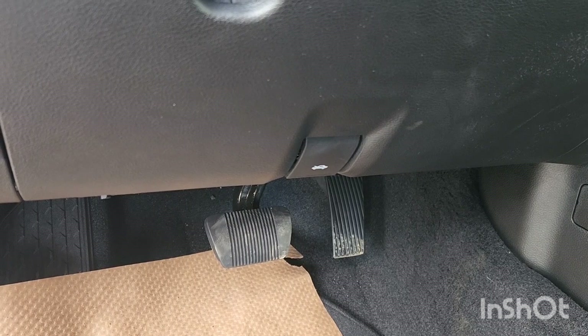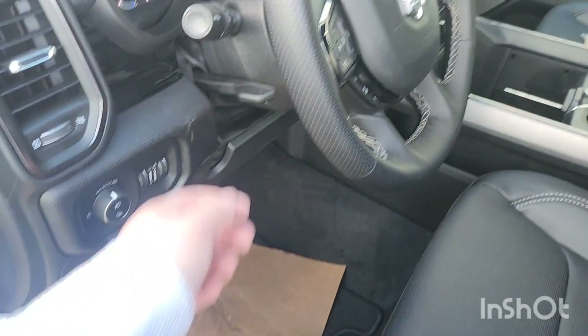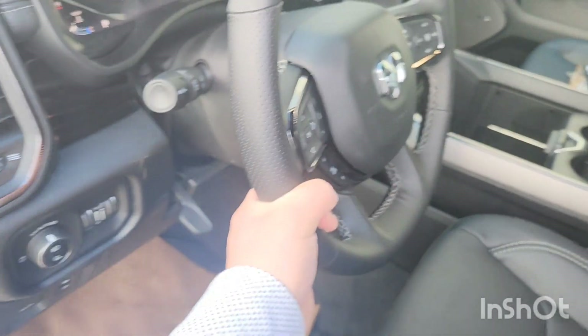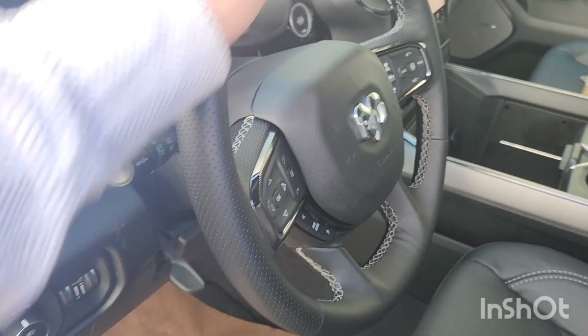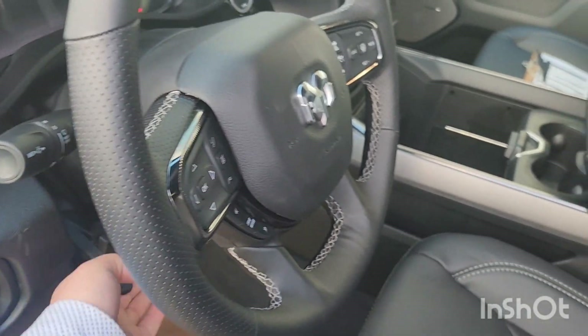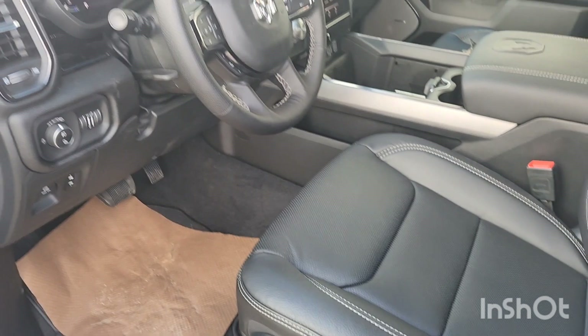You've got electric seat controls, and pedals with memory — hit that and they go farther away or come closer. The steering wheel is telescopic as well; you can pull it out, push it in, move it up or down — whatever you feel comfortable with.